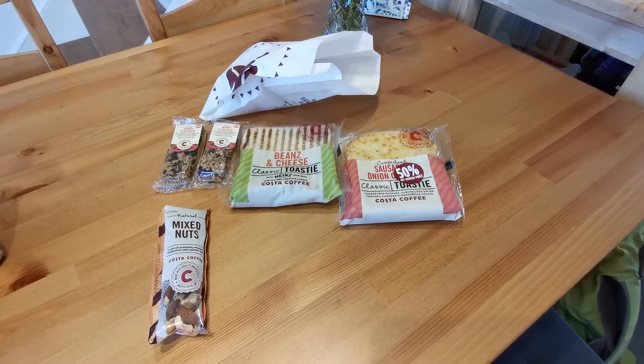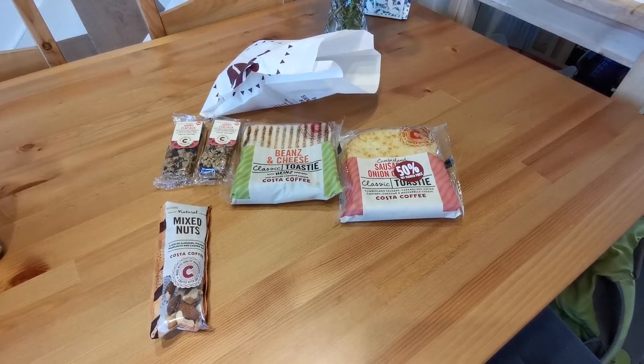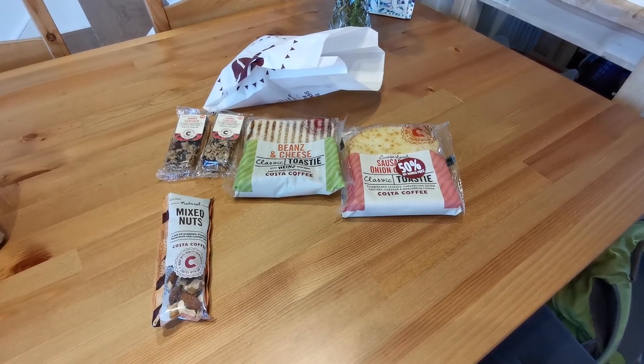If you've had one of these bags from Costa, leave a comment below and let me know what you've had, because I find them really interesting. Feel free to subscribe — I'll keep opening these bags, so just hit that subscribe button if you want to see more of these. Goodbye!